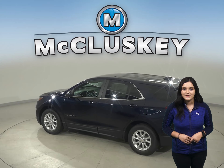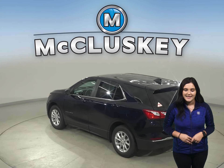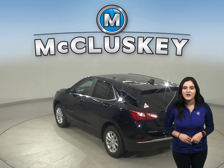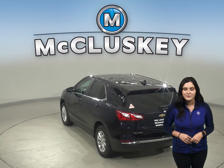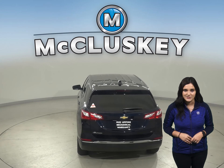Both the Equinox and the Forester have standard driver and passenger frontal airbags. Camera technology is used to automatically provide hard emergency braking or enhance the driver's hard braking during unsafe road conditions.